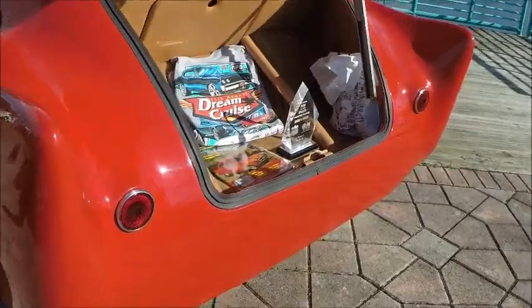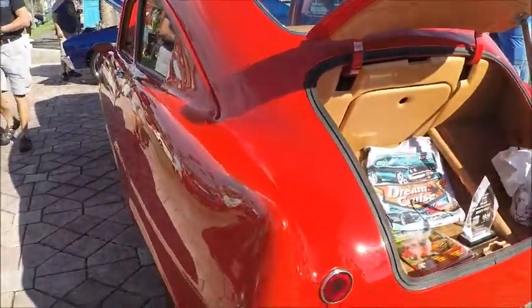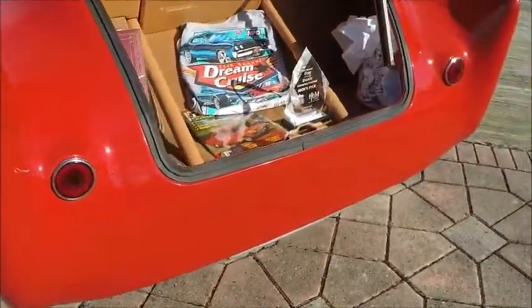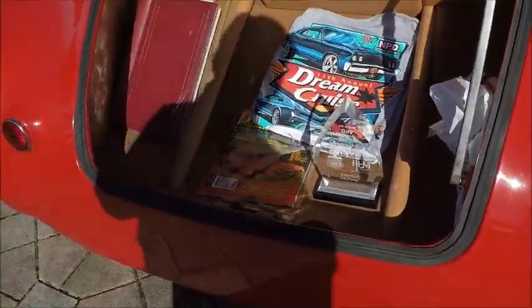The taillights are just the originals. There's no back bumper there. And this one has a trunk lid — ours didn't have a trunk lid.